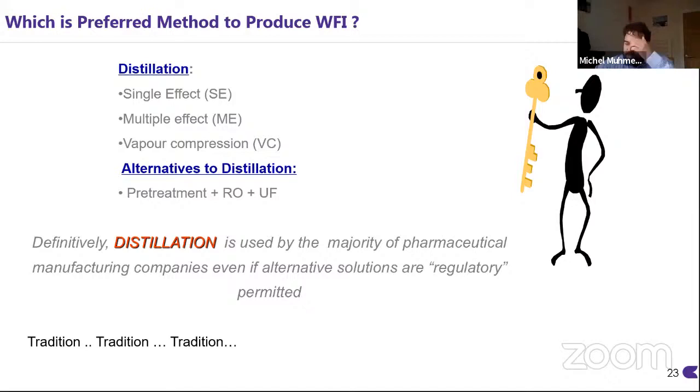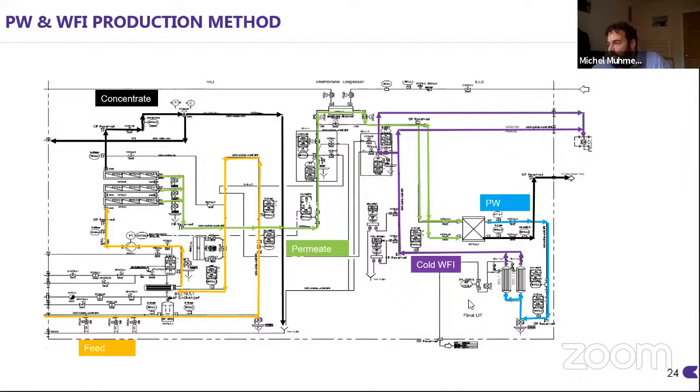To summarize: all we really do in order to generate cold WFI is add an ultrafiltration stage to the existing purified water generation system.